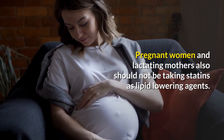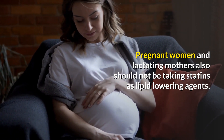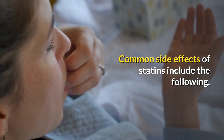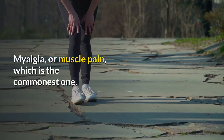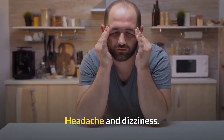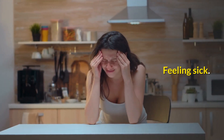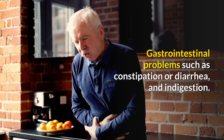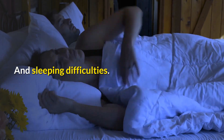Pregnant women and lactating mothers also should not be taking statins as lipid-lowering agents. Common side effects of statins include myalgia, or muscle pain, which is the most common one; headache and dizziness; feeling sick; gastrointestinal problems such as constipation or diarrhea and indigestion; and sleeping difficulties.